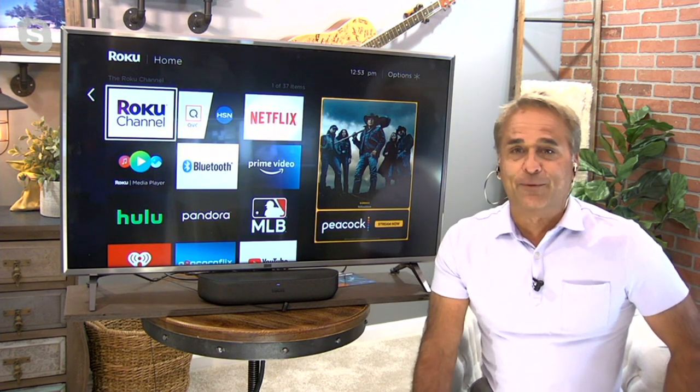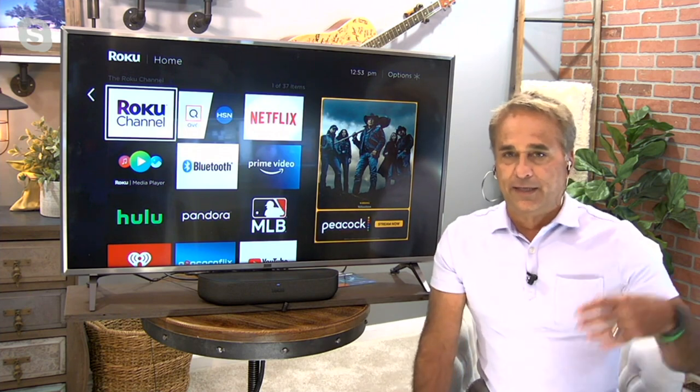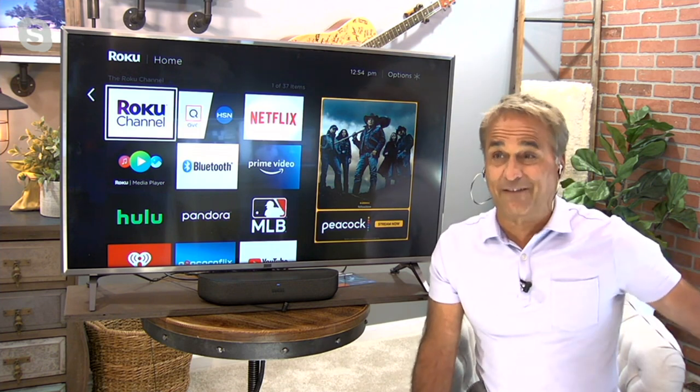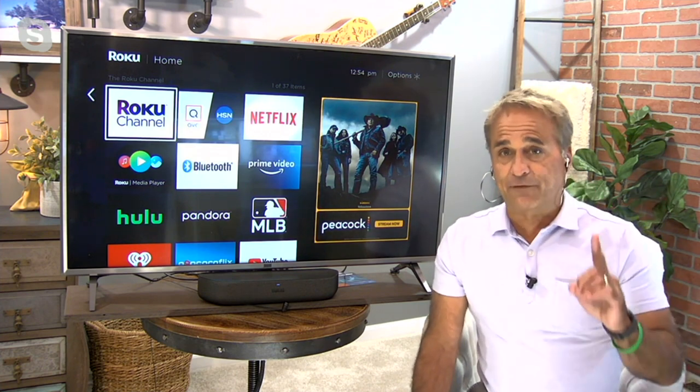Well, you guys hit it right on the head. It really is all about free, but better sound as well. So typically you turn on the TV, you've got all those channels and you're like, there's nothing on. What if I gave you 500,000 more choices, and 40,000 of them are free? That in itself is pretty cool.